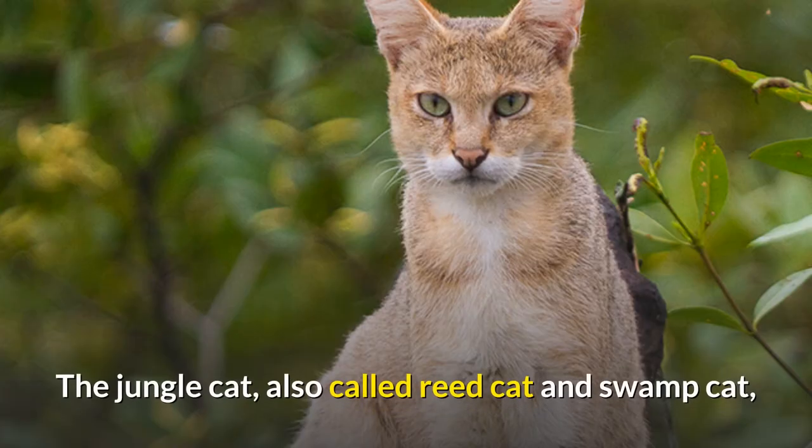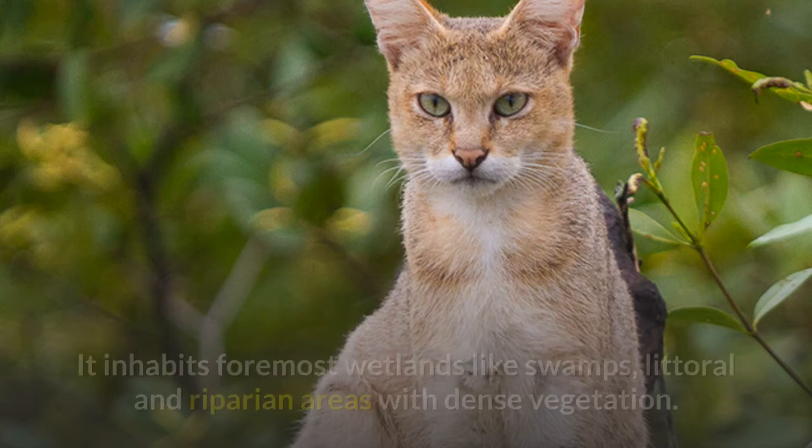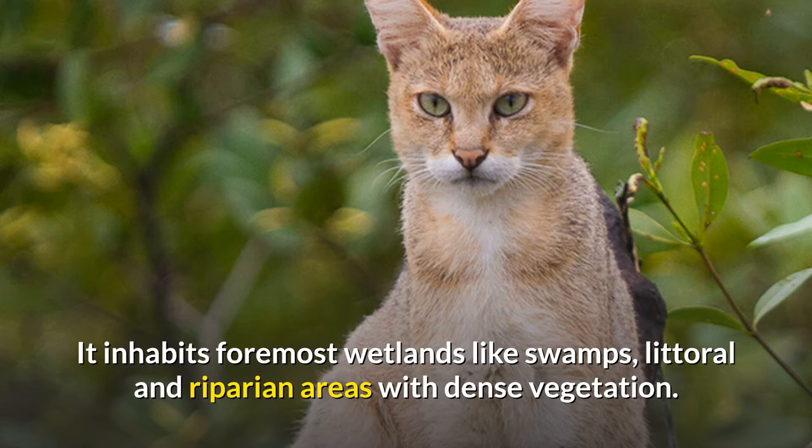Jungle Cat. The jungle cat, also called reed cat and swamp cat, is a medium-sized cat native to the Middle East, South and Southeast Asia and Southern China. It inhabits foremost wetlands like swamps, littoral and riparian areas with dense vegetation.